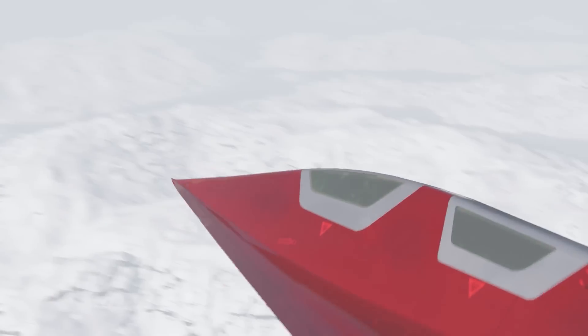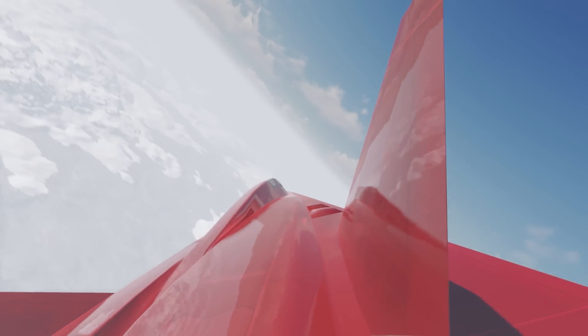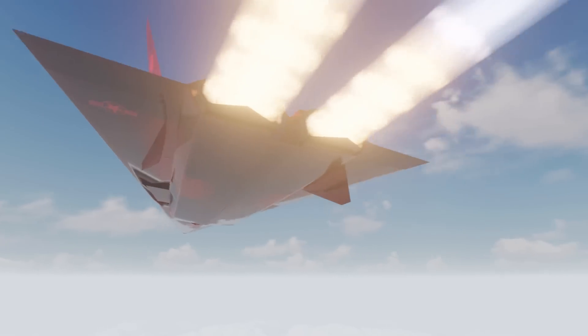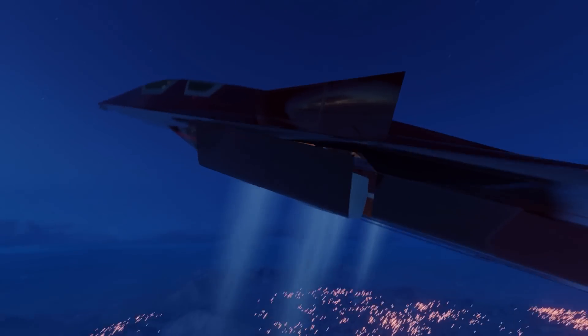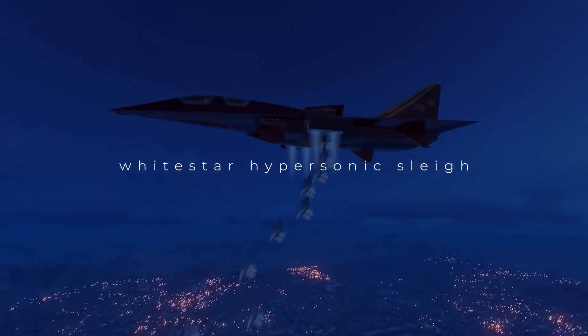With this bad boy, Santa won't have to worry about the laws of physics, nor appearing on NORAD's radar, able to slip in and out of borders on his noble mission worldwide in a single night. Let's dive into today's video — the incredible White Star hypersonic sleigh.